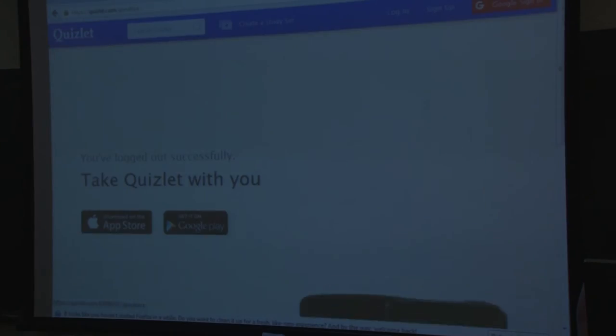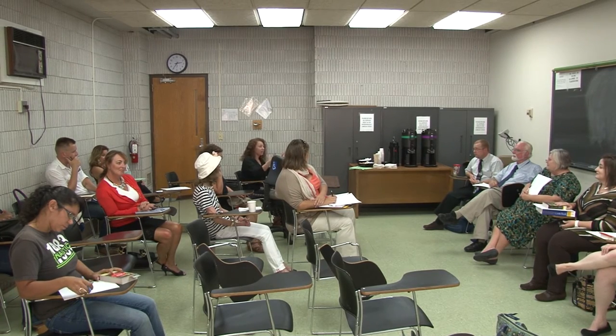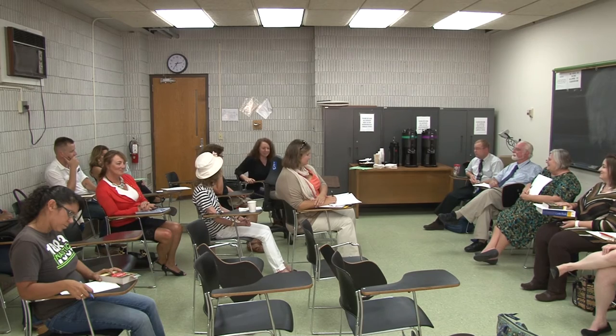Thank you everyone for your introductions. Now it's time to ask questions of panelists or share what we're thinking about doing in our own classes. You can ask each other questions too — it's not limited to one side.